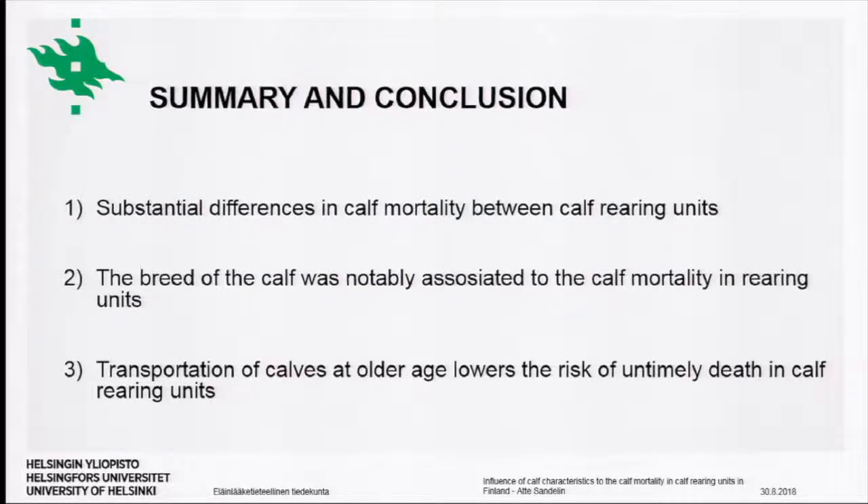In conclusion, there were substantial differences in calf mortality between units and the average mortality in Finnish calf-rearing units was 6%. The breed of the calf was notably associated with the mortality rate, with Limousine calves having the highest mortality at more than 15% and Angus calves the lowest at 3.2%. Ayrshire calves had significantly higher mortality than Holstein calves — more than 3% higher — and calves transported to the rearing unit at an older age had a lower risk of untimely death.